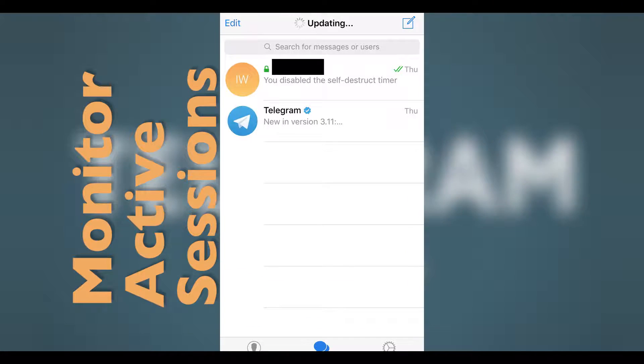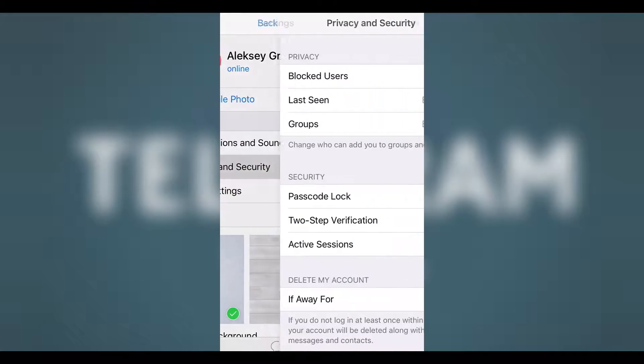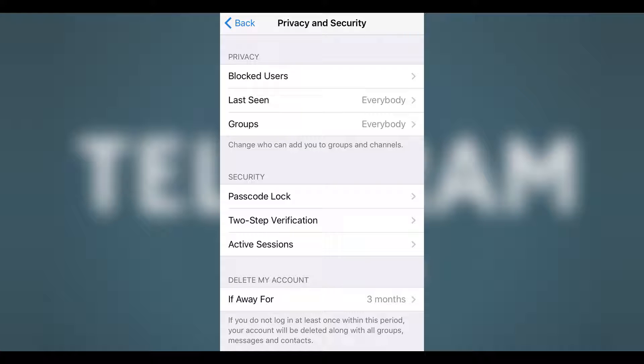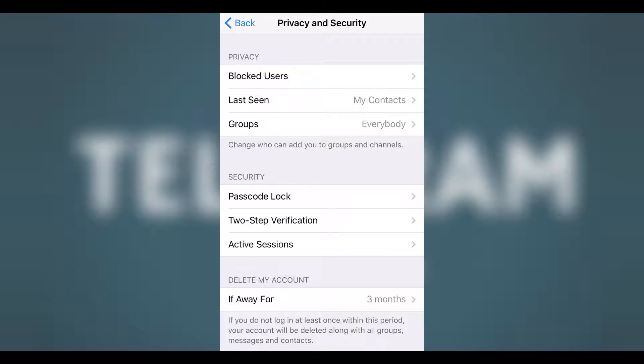First, you should monitor Telegram's active sessions. Telegram allows you to sync your single account to multiple devices like your mobile, tablet, and desktop. Every sign-in creates an active session that can be viewed in the privacy and security settings, showing all your logged-in devices with IP addresses. Here you can also remotely stop any session that you no longer need or find suspicious.